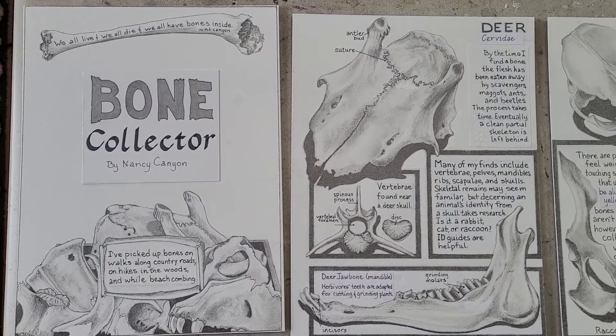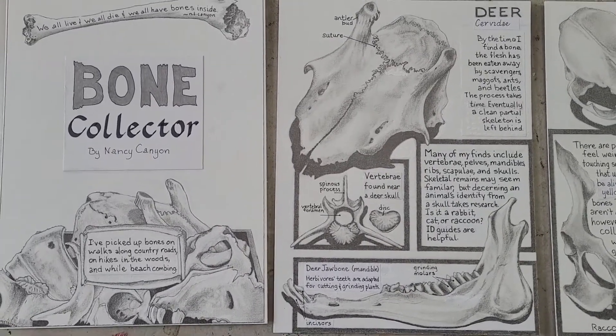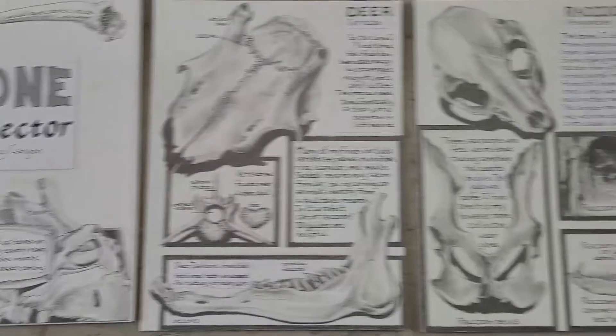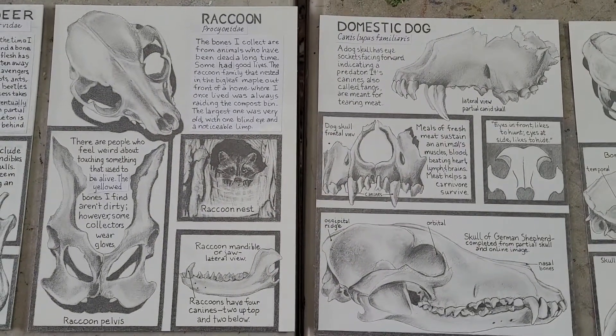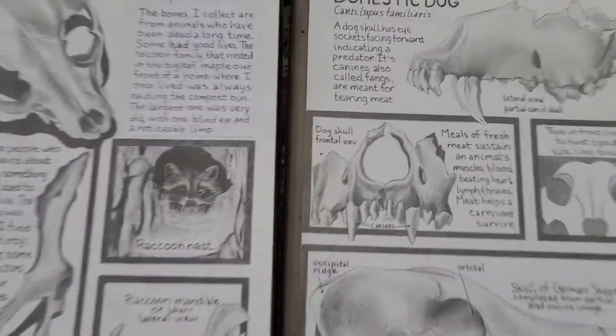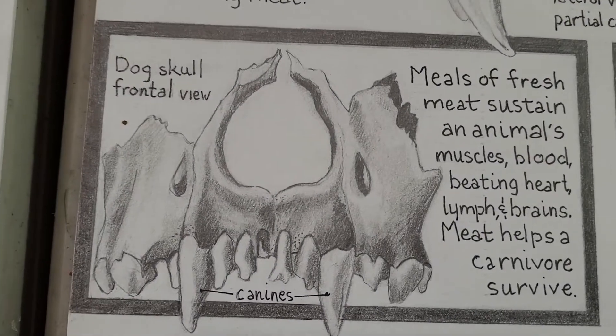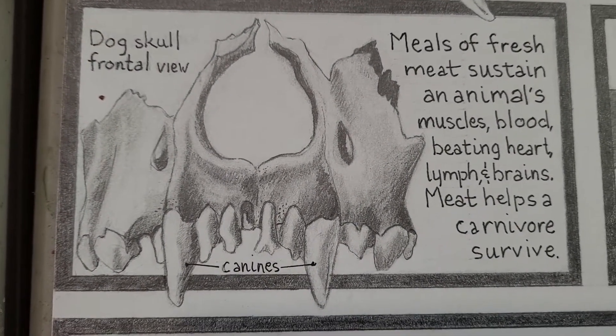It was a young one — there are only little antler buds there — and also an older deer, the jaw bone. Here are a couple drawings of domestic animals; that's the dog and the raccoon on the left. You can go a little closer in to show you the frontal view of its canine teeth.